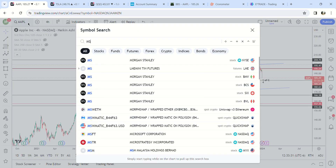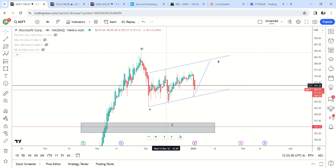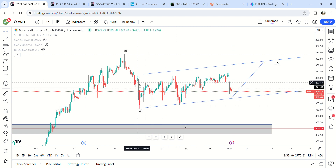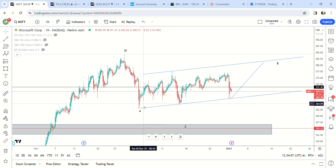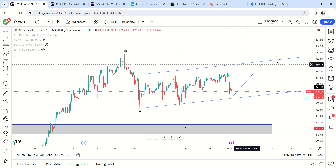Moving on to Microsoft — it's kind of the same thing. It looks like we might be going higher here. There might be another low, but it looks to me like A, B, C. It could even be a triangle. Overall I think this looks like it's going to go higher, and based on QQQ I can't see it coming down yet.